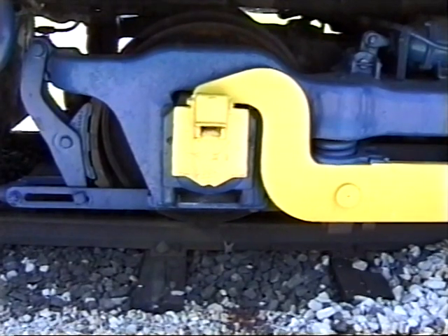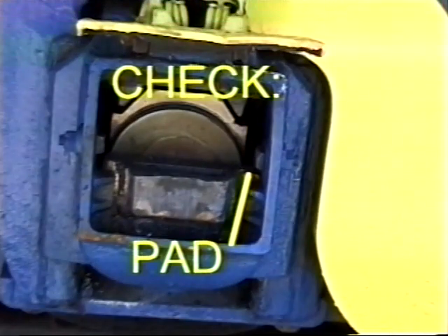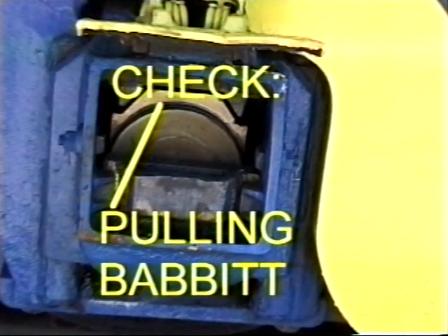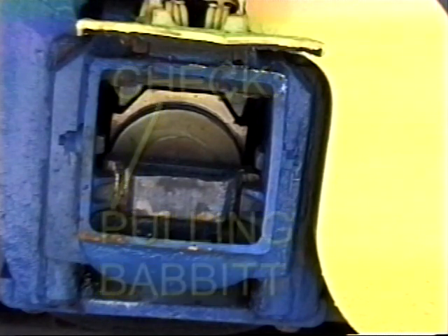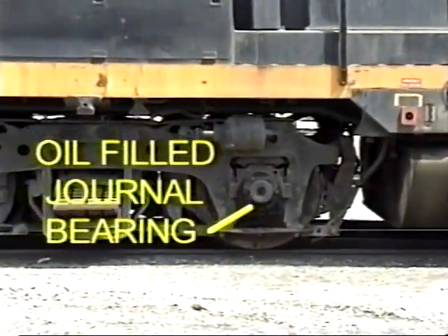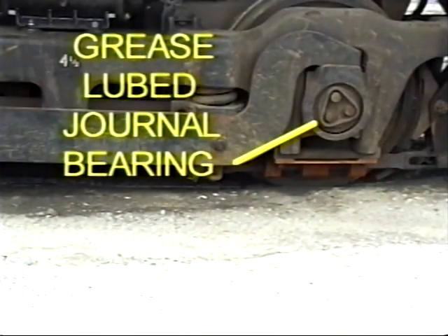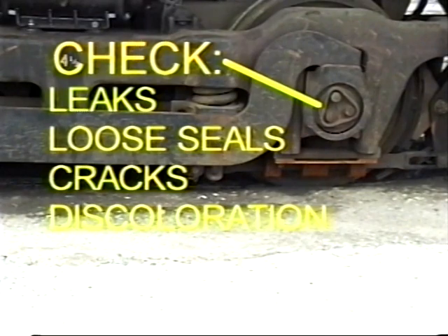Inspect the bearing box on locomotives equipped with plain bearings. The bearing should be packed with waste or an oil pad, and the journal reservoir should be checked for oil level and leaks. Inspect the visible part of the bearing closely to ensure that no babbitt is being pulled from the face of the bearing. There are two types of roller bearing: oil and grease lubricated. Oil-filled journals should be inspected for leaks, loose bolts or seals, cracks, and heat discoloration. Grease-lubricated roller bearings should be checked for grease leakage, loose bolts or seals, cracks, and heat discoloration.